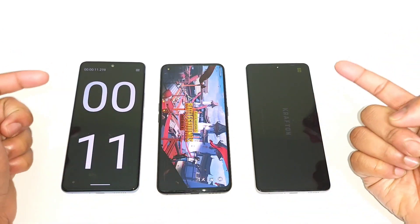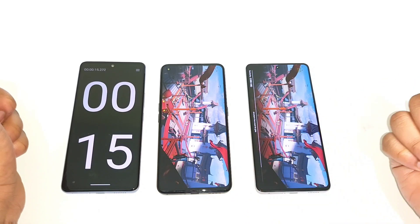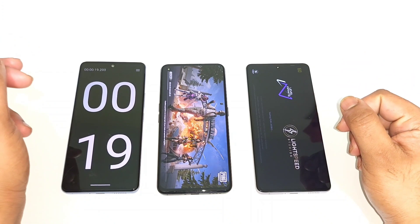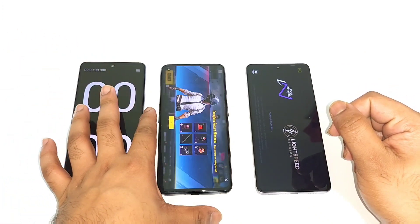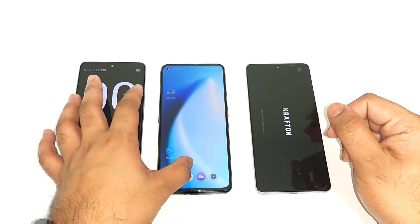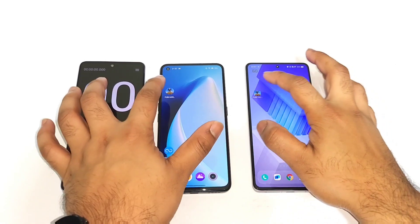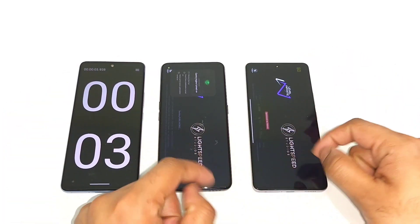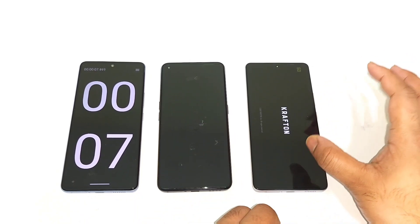You can see the iQOO Neo 7 opening slightly slower than the Snapdragon 870, and both phones are loading with an update. So let me restart — sorry for this inconvenience. Let me close and open again. Right now I'm trying to open the PUBG Mobile game again and let's continue the speed test. You can see both phones did open at the same time and both phones are loading the game.